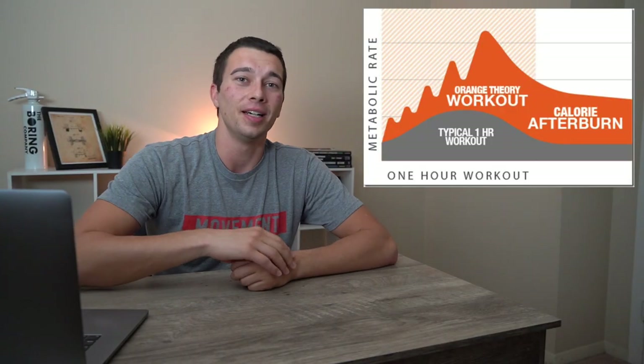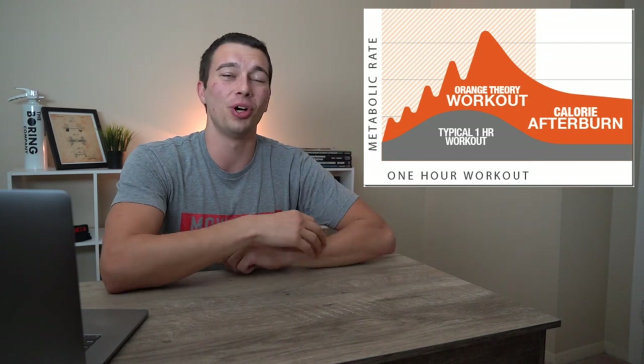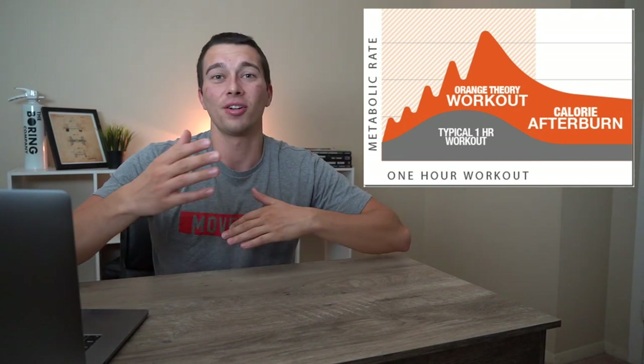You may have seen a graph like this — it shows this giant line and this big orange zone of calories that we're burning after a workout's done. And you might have heard the marketing claims of 'burn calories while you sleep' and 'burn calories for the next 24 or 36 hours after a workout.'